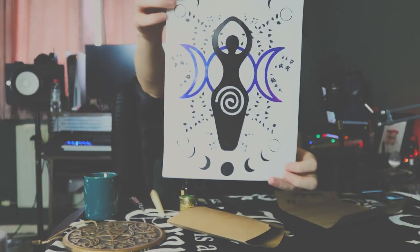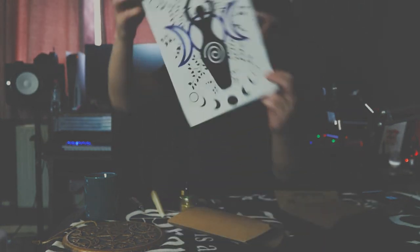There's also a drawstring bag — keeping it natural this month. The in-house artist has created a triple goddess symbol with the triple moon and lunar phases. It's pretty cute. I like their prints — last month's was the lovers tarot with two skeletons holding hands, which was also pretty cute.